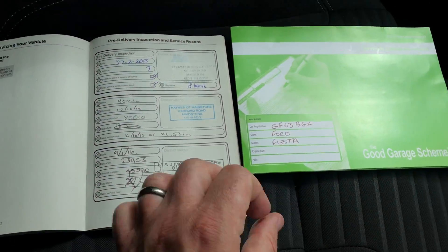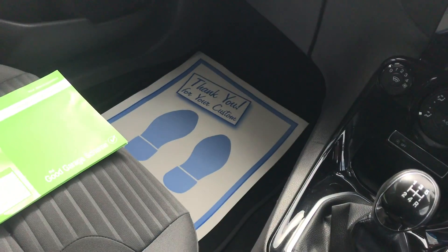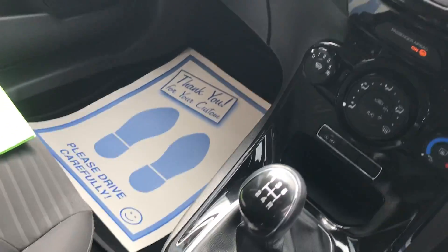Full stamp service history, 4 service stamps plus our own — car will be fully serviced, newly NCT tested leaving.